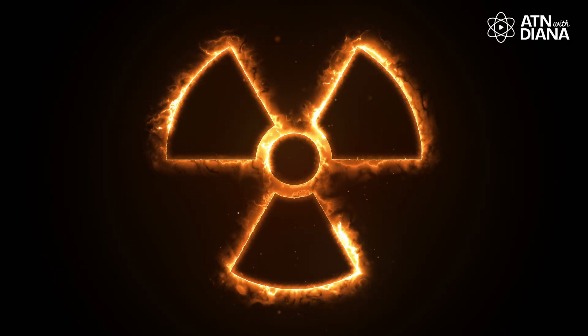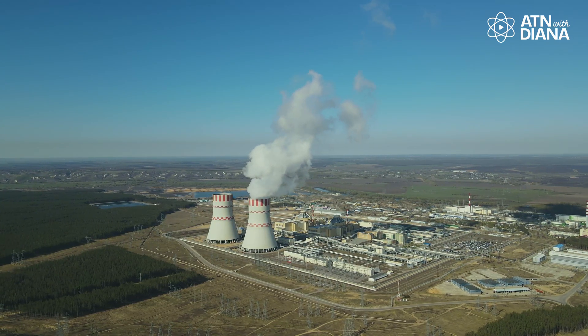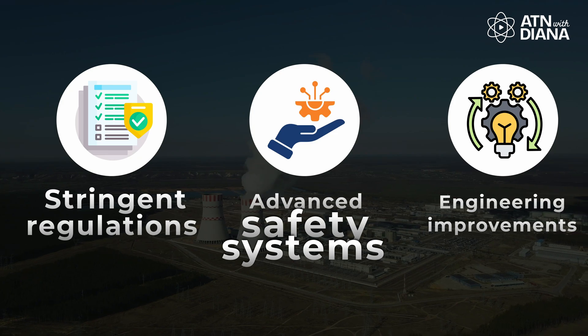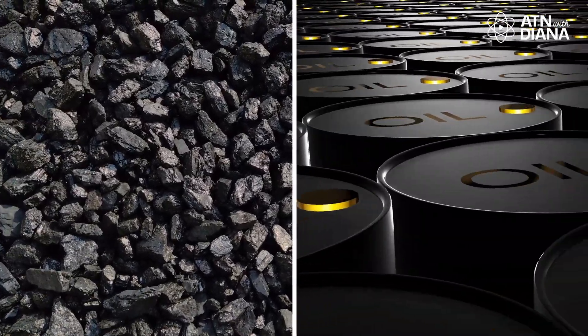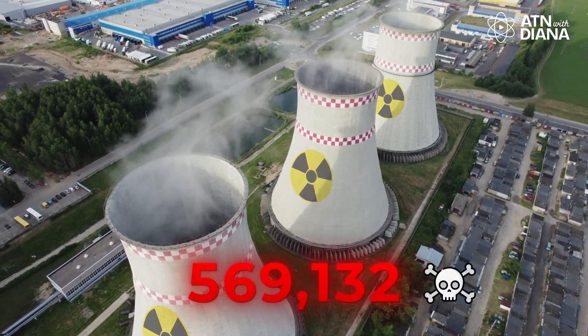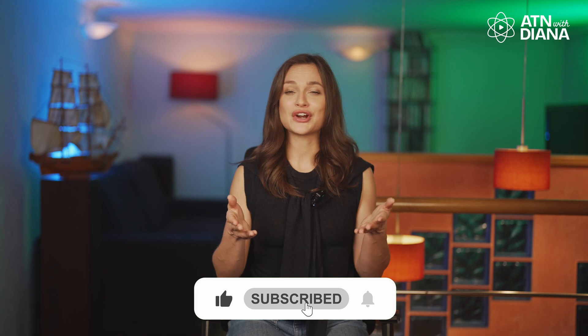I know what you're thinking — what about radiation? Or what about accidents? Here is the reality: nuclear power is actually one of the safest energy sources. Stringent regulations, advanced safety systems, and decades of engineering improvements make modern reactors incredibly secure. Did you know that per unit of electricity generated, nuclear power is safer than coal, oil, and even hydropower? That's because nuclear power plants don't release harmful air pollutants, which contribute to millions of premature deaths every year. So nuclear energy — super powerful, super clean, and way safer than most people think. What do you think? Should nuclear power play a bigger role in our future? Let me know in the comments. And if you enjoyed this video, don't forget to like, subscribe, and turn on notifications for more nuclear knowledge. I'll see you in the next one. Thanks for watching.